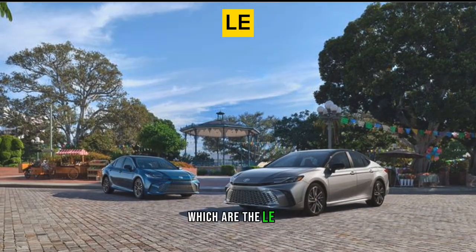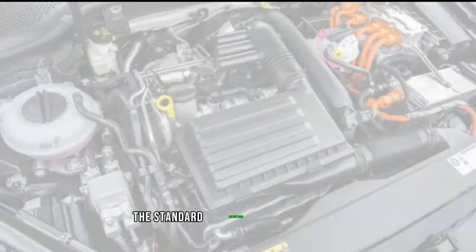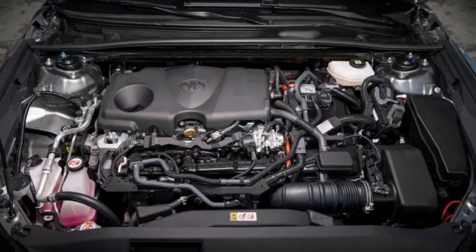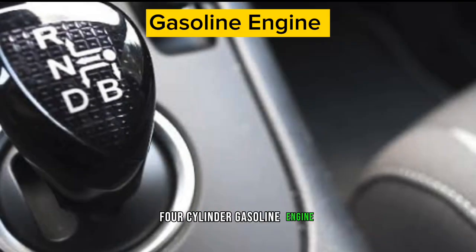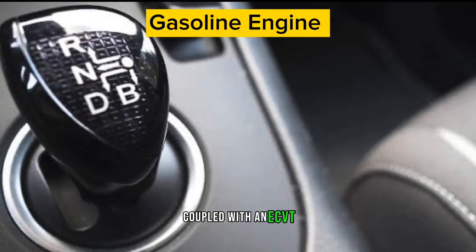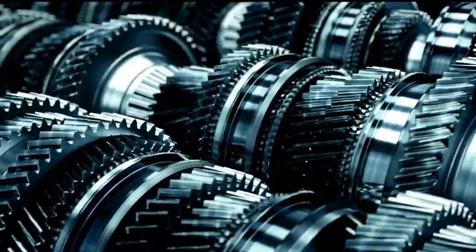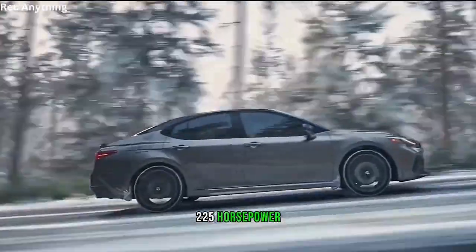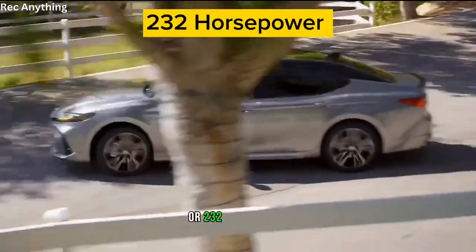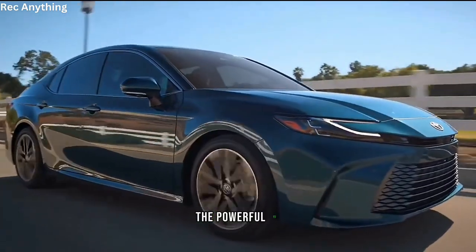The 2025 Toyota Camry is available in four trims: LE, SE, XLE, and XSE. The standard powertrain is a hybrid setup comprising a 2.4-liter four-cylinder gasoline engine coupled with an eCVT electronically controlled continuously variable transmission, producing 225 horsepower, or 232 horsepower on the all-wheel-drive drivetrain.